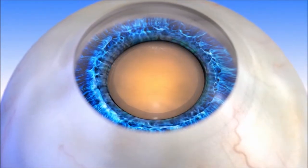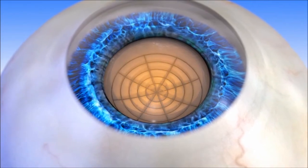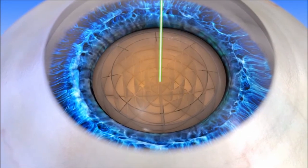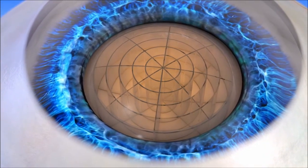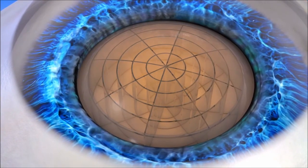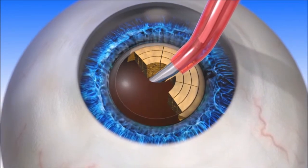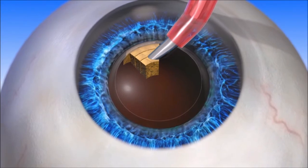The next step in the Lensar laser-assisted cataract procedure is to fragment the cataract into small pieces. Lensar does this very efficiently, which reduces the amount of time and ultrasonic energy needed to further break up the cataract before it can be removed. In some cases, Lensar has entirely eliminated the need for ultrasound energy. This reduction in ultrasonic energy released into the eye may reduce the risk of certain complications and may potentially speed up healing time. Following Lensar laser-assisted cataract surgery, the cataract is removed and the IOL is placed inside the capsule. Because Lensar fragments the cataract so efficiently, a Lensar laser-assisted procedure may reduce the amount of time it takes to remove the cataract during this step.